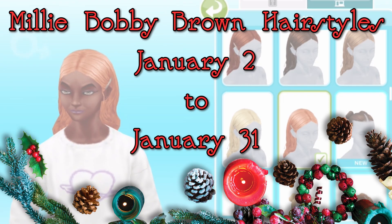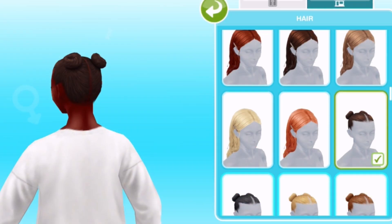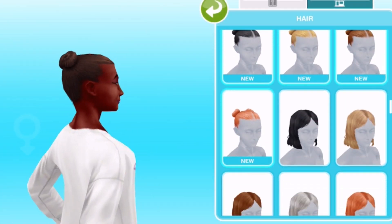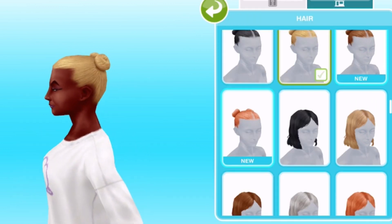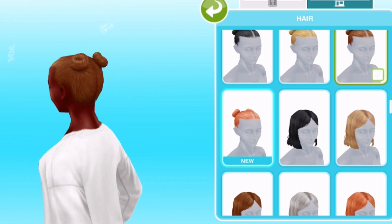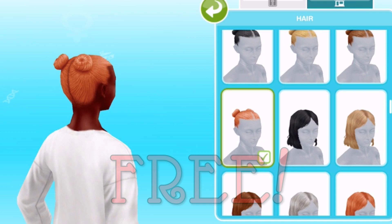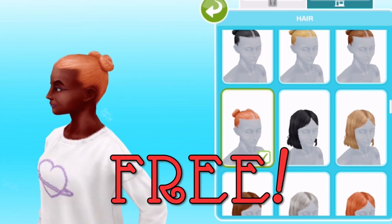From January 2nd to January 31st, we've got our second celebrity partnership with the actor Millie Bobby Brown, who you may know as Eleven from the Netflix series Stranger Things. For this one, we'll be getting five adorable new hairstyles for your female adult and teen sims. And like the Baby Ariel jumpers, these will be totally free.